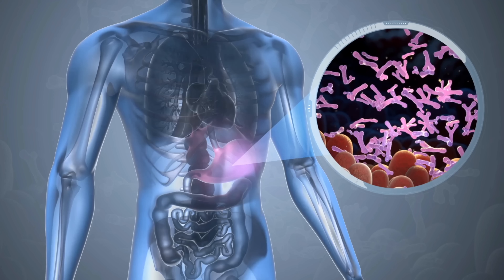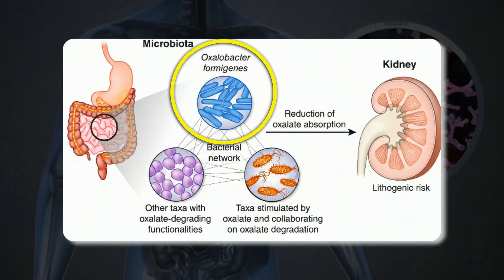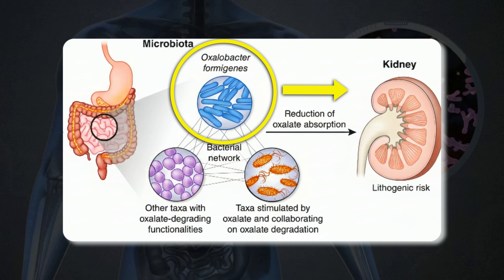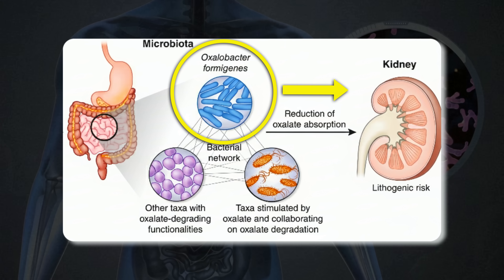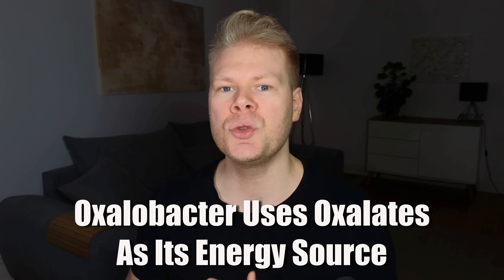Normally, your kidneys do most of the oxalate clearance, filtering them out through your urine. But your gut also plays a surprisingly important role, and this is what this study built on. If you have the right bacteria in your intestines — especially a strain called oxalobacter — a large part of the oxalate load from your food gets broken down and carried out through your stool before it can even reach the kidneys. Oxalobacter eats oxalates because it uses them as its primary energy source, so the more it eats, the less you absorb.